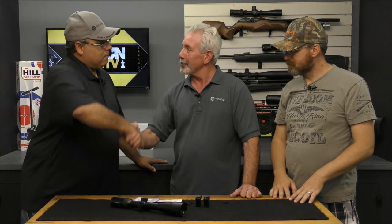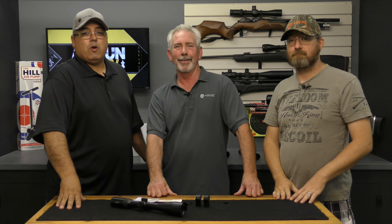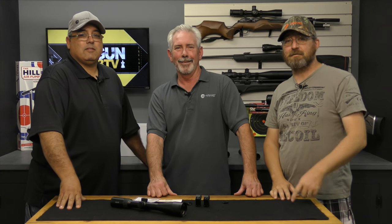I appreciate you coming out — it's been a pleasure. Good to see you again, Cecil. This is Rick with Aragon Web TV, and I'm Cecil Basie, Airgun Scout. Thanks for watching.